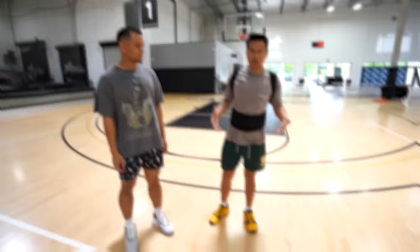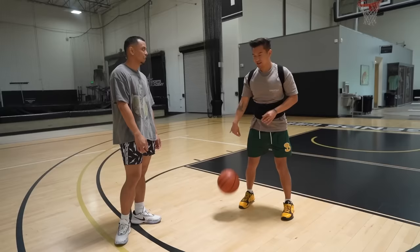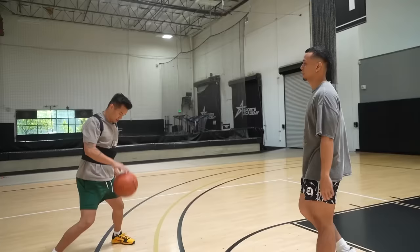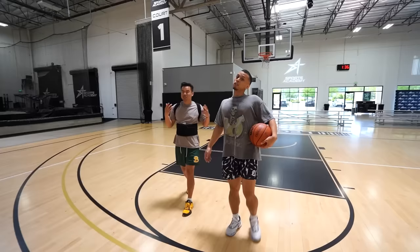The next gadget is a posture brace for $22.99. My chest is out. It's nice, feels secure. I feel very upright. And then you got a phone pocket. $22.99 — I'm giving it a thumbs up.